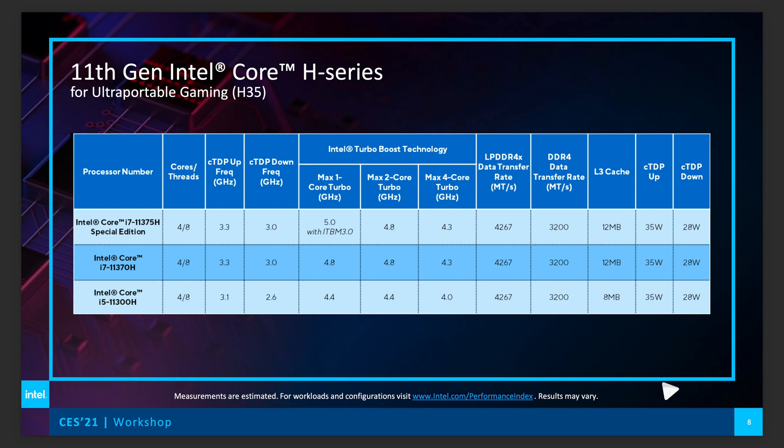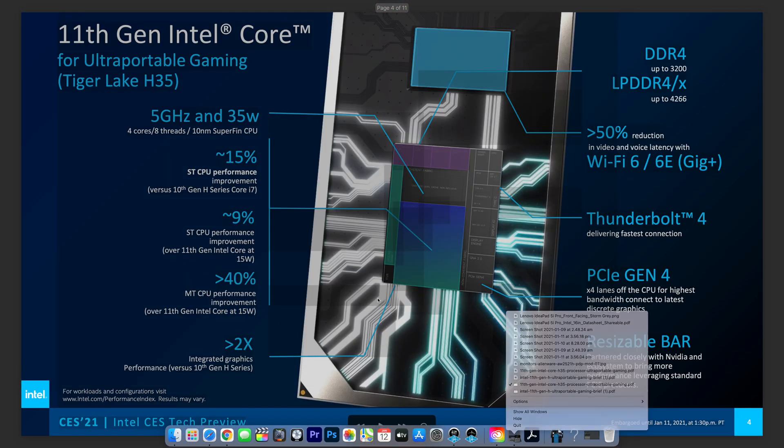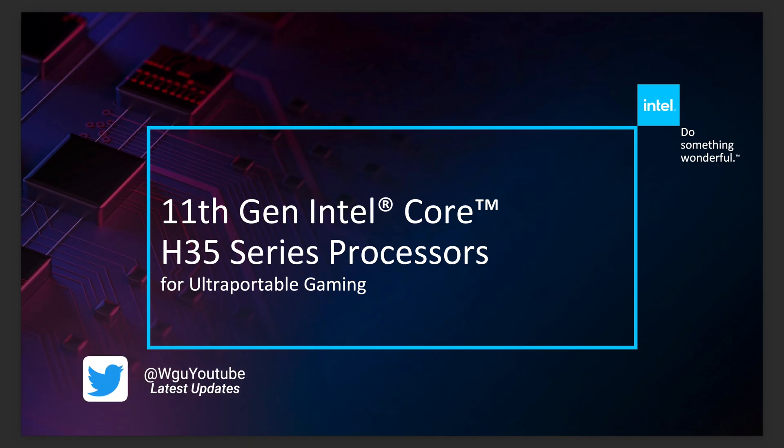Make sure you subscribe, because we've got more CES coverage to come — AMD to come, and I've got a video on Lenovo's laptops as well. But let's get into these Intel CPUs and go straight to the top: 11th generation Core H35 series processors for ultra-portable gaming.